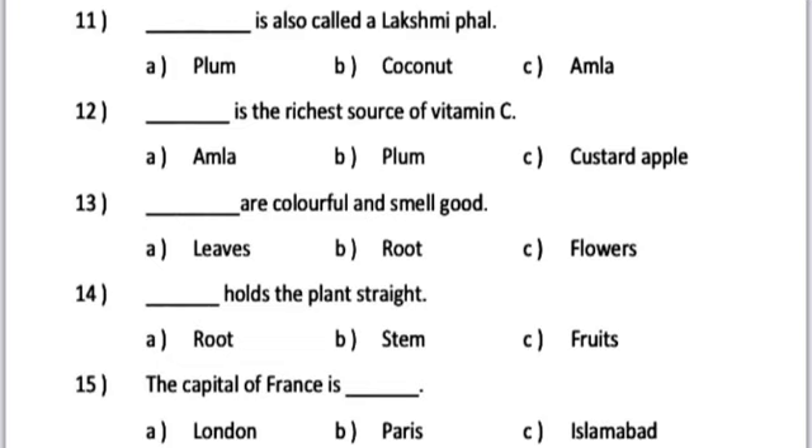Number 13. Dash are colorful and smell good. A. Leaves. B. Root. C. Flowers.